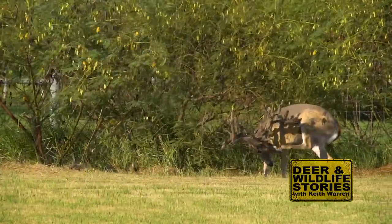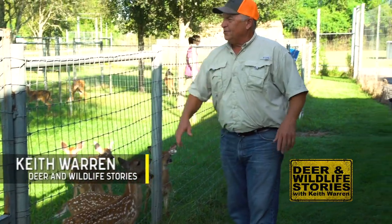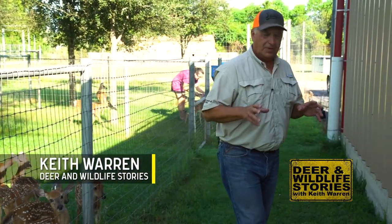Look how beautiful y'all are — to me there's nothing more beautiful than a whitetail fawn. Hey everybody, welcome to Deer and Wildlife Stories and to Tejada Whitetails, where right now it's breakfast time — they're feeding the babies. Tejada Whitetails is located just outside of Houston, Texas, and it's home to one of my favorite bucks of all time, Gunslinger. On today's show you're going to see that Gunslinger is not only giant but he's getting the job done with production too.